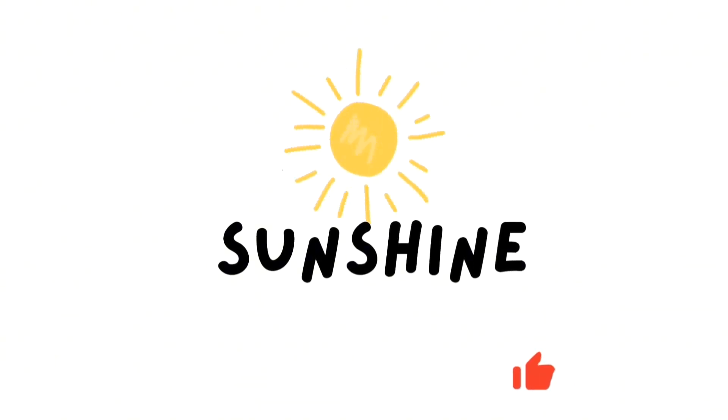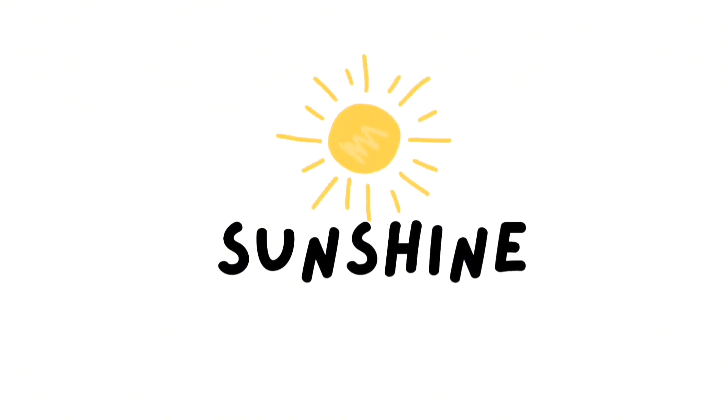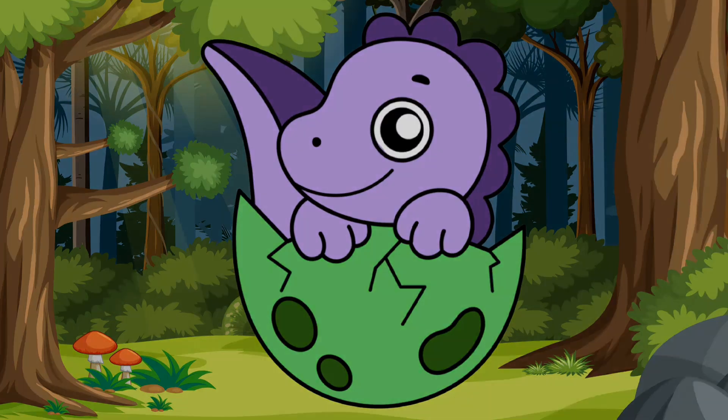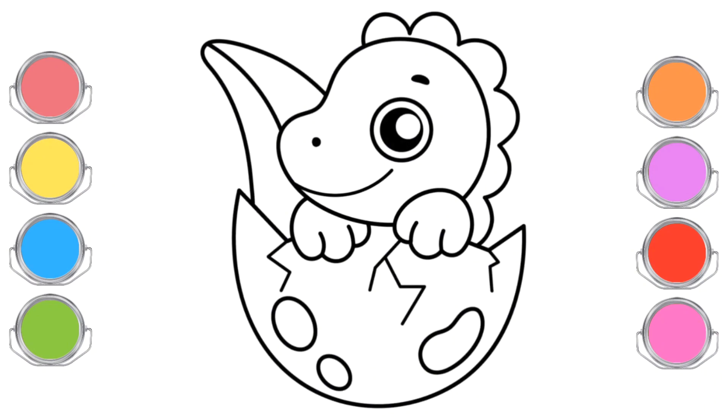Sunshine! Baby Dinosaurs. Now let's get to know the cute baby dinosaur.